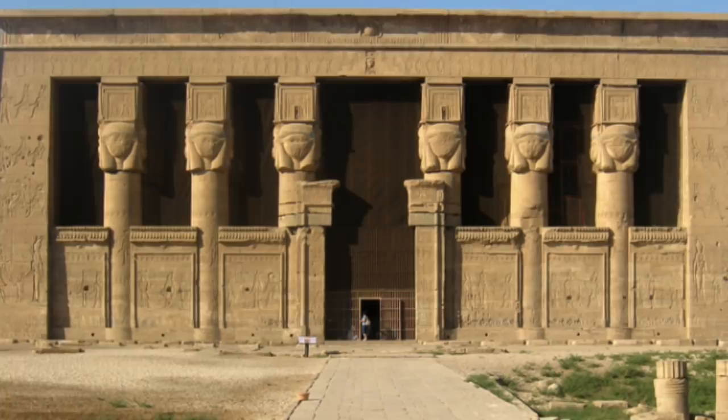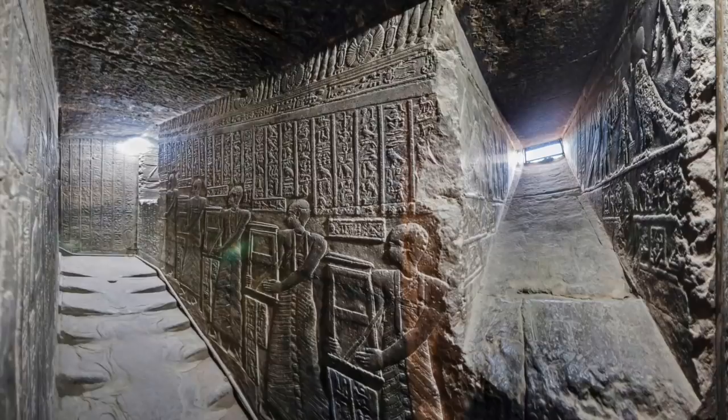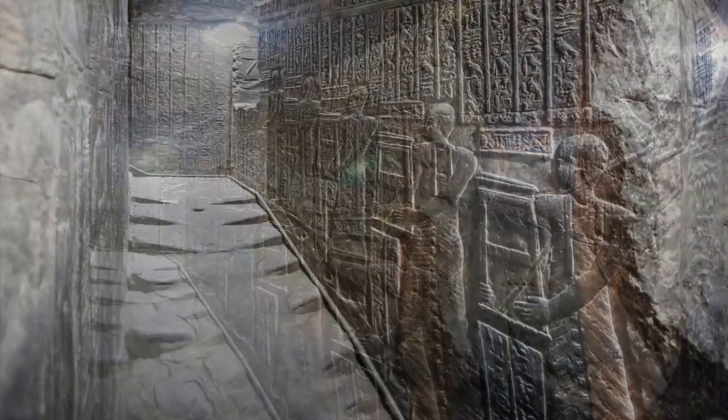The Dendera Temple is perhaps best known as being one of the best preserved temples in Egypt. One of the most interesting parts of this temple, however, isn't its architecture, but rather the mysterious melted stairs that can be found inside.